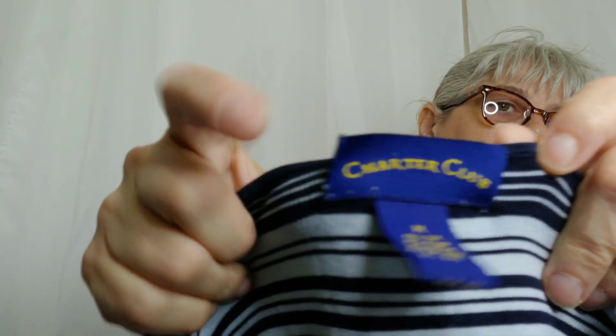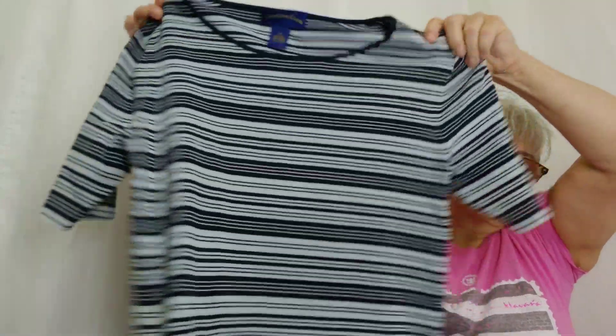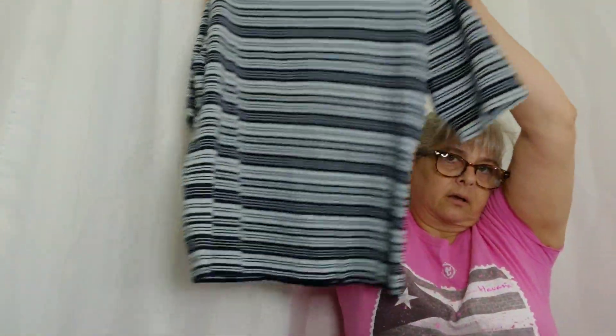This is Charter Club, size medium — a silk, cotton, and nylon blend: 55% silk, 25% nylon, and 20% cotton. It's a really nice little top, you can wear it to work or just out doing errands. It's really soft because of the cotton and the silk. It has a boxy cut — that's my first ladies-of-a-certain-age item — but Charter Club is a pretty good brand.